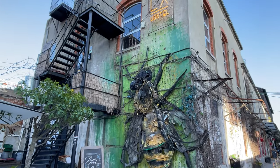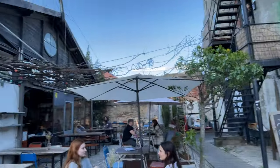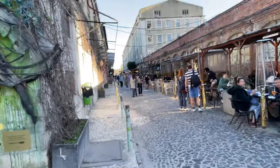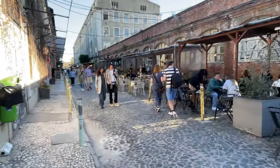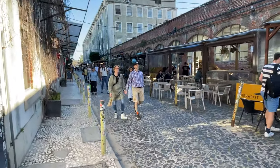LX Factory is known for its vibrant art and cultural scene. The complex hosts art exhibitions, performances, workshops, and other cultural events throughout the year. It is a haven for art enthusiasts, providing a platform for local and international artists to showcase their work.